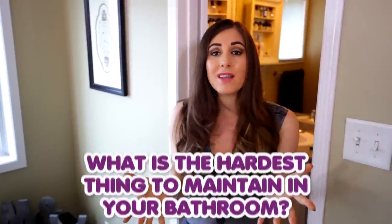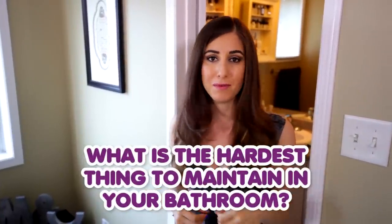Those five simple steps should get you on your way to a cleaner bathroom, no matter how clean or messy it was to start. We have tons of other videos you can use as great resources to help clean your bathroom and maintain it on a regular basis — we'll link those for you down below. This week's comment question is: what is the hardest thing in your bathroom to maintain? Let us know down there, because we just might address it in a future video.